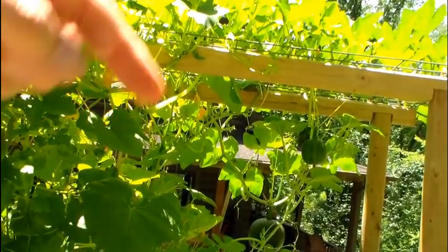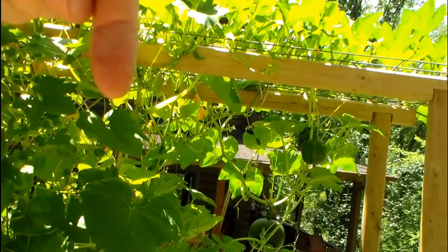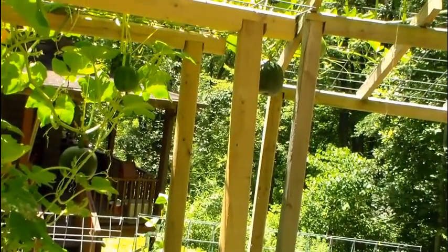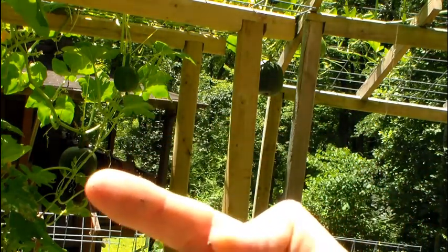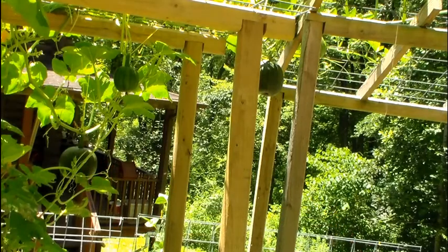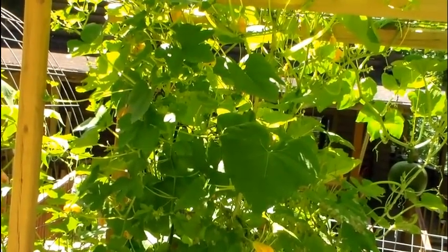You see this framework at the top — there are cattle panels on top. We took strings, went up, took all these vines up with them. As you can see, we have pumpkins growing. There's one there, one there, one over there, and a couple more you can't see. Growing pumpkins vertically takes up a lot less space. The plant is a lot healthier and it frees up a lot more room for other things.